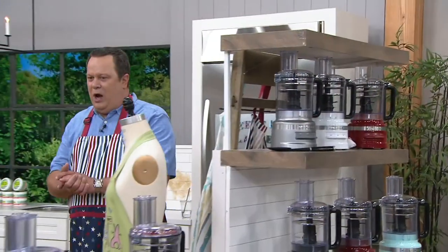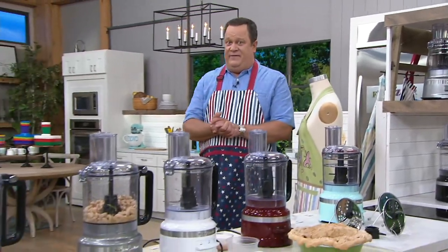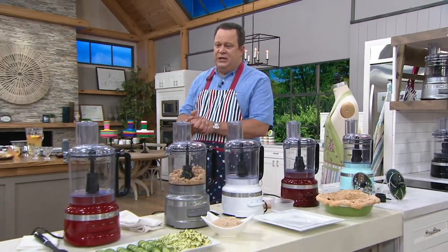You are about to see the deal of a lifetime on KitchenAid's stand mixer.